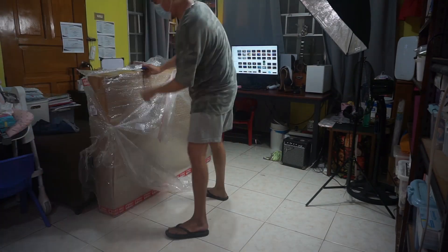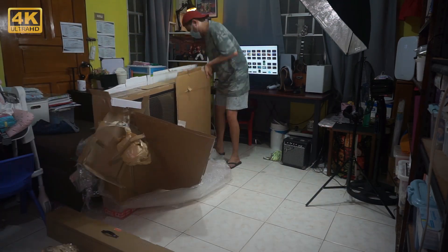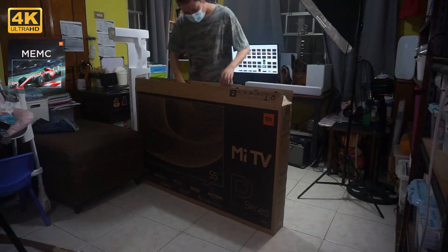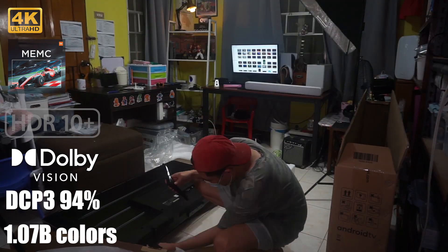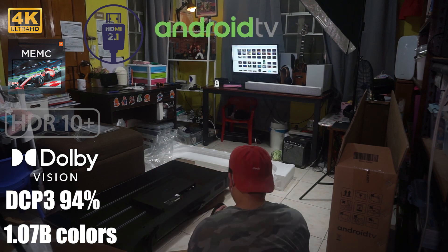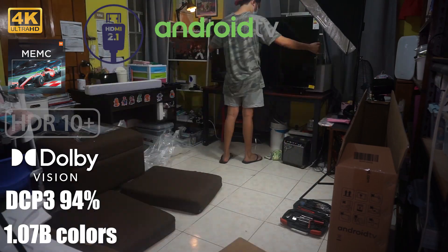Let's unbox this thing first, and let me give you a rundown of the P1 specifications. This is a 4K TV with a VA panel at 60Hz refresh rate with MEMC technology, HDR10+, Dolby Vision support, DCP3 at 94% color gamut, 1.07 billion colors, HDMI 2.1, ARC, Android TV with Google Voice Assistant, 360 Bluetooth remote, Dolby Audio, and DTS HD. These are actually flagship specifications that mostly high-end TVs have.